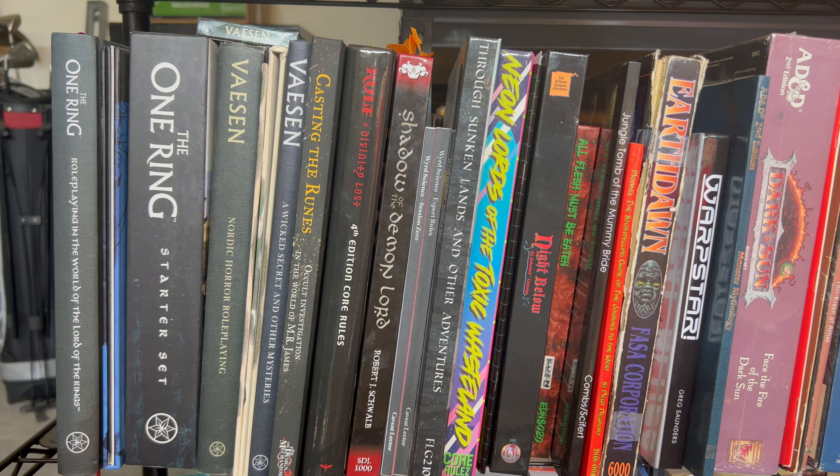Starting at the end here, we have the One Ring Second Edition. This was a Kickstarter that just recently fulfilled. As you can see, there is the core rulebook, the GM screen, and the starter set. I did an unboxing of this and a page-through of the book, and a look at the starter set if you'd like to see it in more detail. And believe it or not, it is one of the most popular videos I did. Obviously, there's no discounting the popularity of Tolkien and Lord of the Rings and the One Ring.